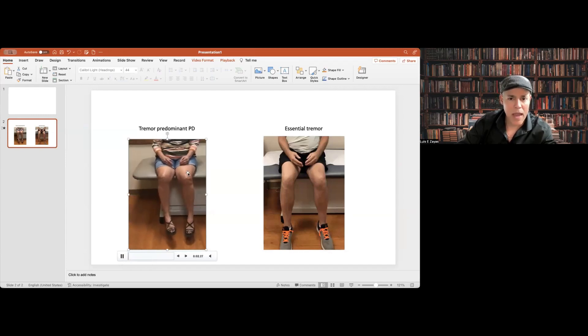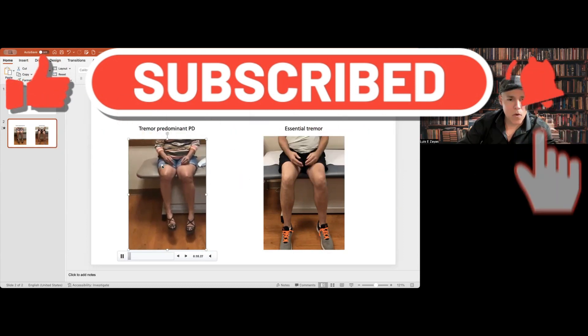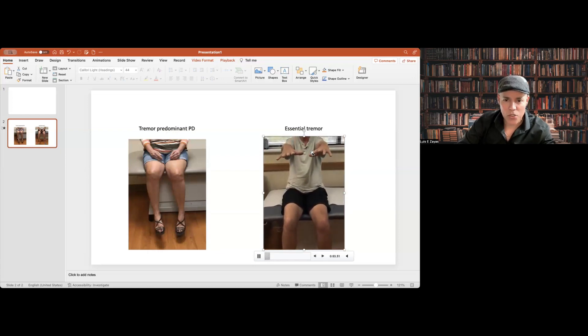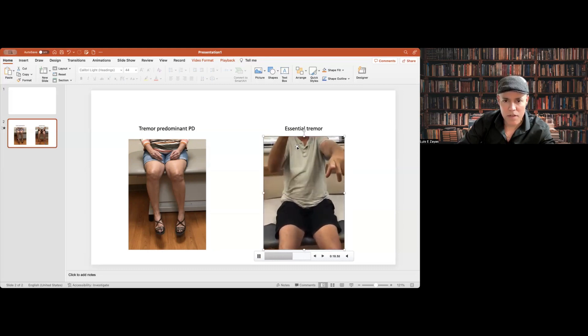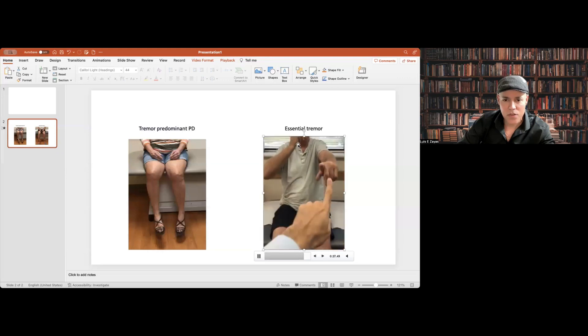Let me show you how a patient with tremor-predominant Parkinson's disease looks compared with a patient with essential tremor. This lady has a right leg resting tremor, classic for Parkinson's disease — you also see the thumb tremor during resting. This is a classic parkinsonian tremor, which is different from this patient with action tremor, more pronounced on the right side and during movements. Finger to nose — you see how bad it gets at the end when reaching the target. That's a classic feature of essential tremor.